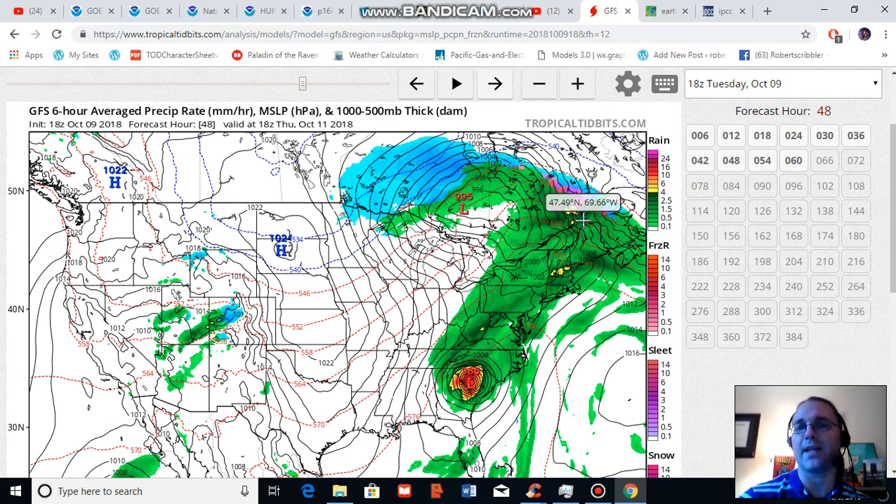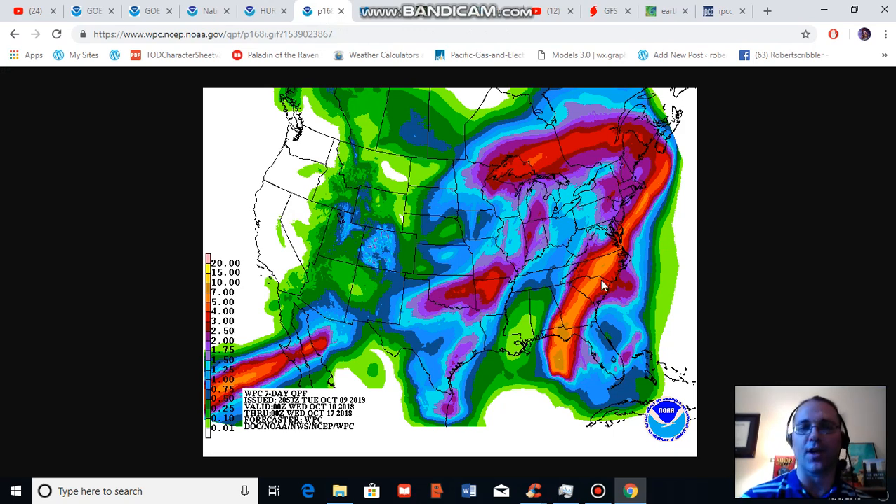So a storm maintaining intensity and getting tangled up with a frontal system and a trough dipping down through the east is expected to generate intense rainfall over a large swath. Another projection of predicted rainfall associated with Michael shows very heavy rains running from the Florida Panhandle all the way through Virginia as Michael tracks off toward the north and east over the coming days.